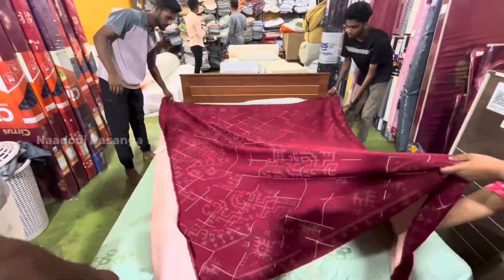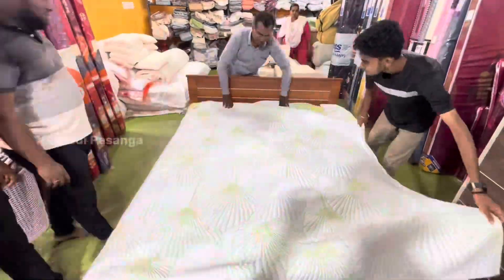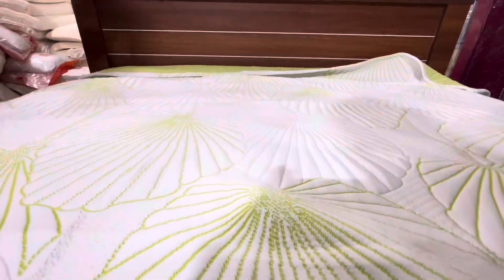In the bed sheet, there are neem flavor, bamboo, olive oil, and flavor types. In the bed sheet, you can see the softness and chillness.